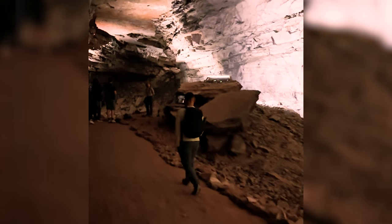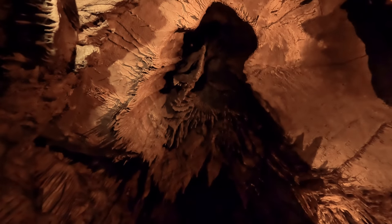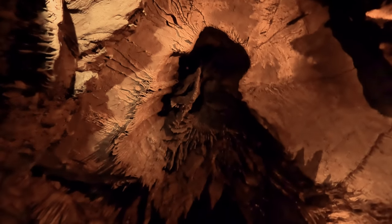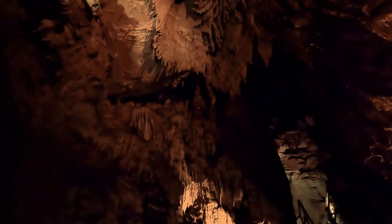The Grand Avenue tour covers about four miles of cave passageways and took around four hours from start to finish. The temperature inside the cave stays a constant 54 degrees Fahrenheit year-round, so it's a good idea to bring some extra layers. We finished the tour by exiting through the Frozen Niagara entrance, which gave us a chance to see one of Mammoth Cave's most iconic formations up close before catching the shuttle back to the Visitor Center.